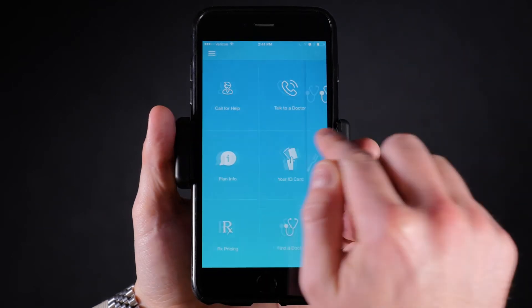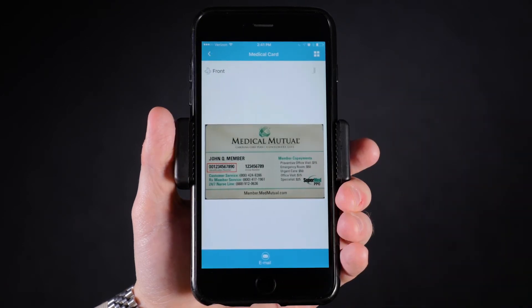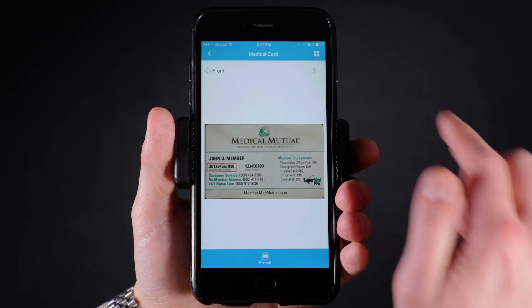If you lose your ID card frequently, our application allows you to take a picture of the ID card and take it with you anywhere you have your smartphone. You can also email the card directly to a provider.